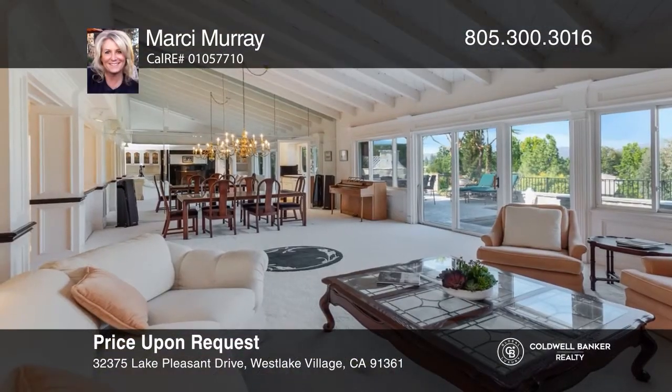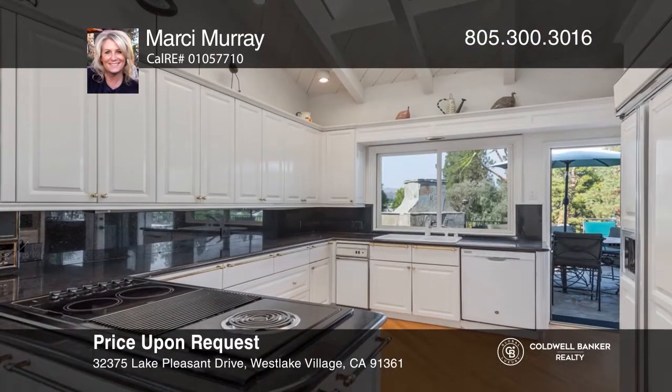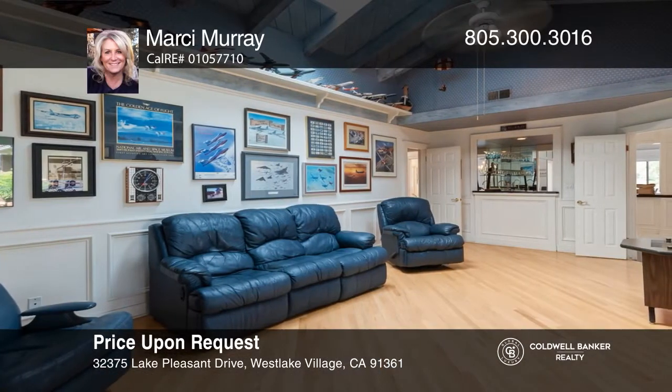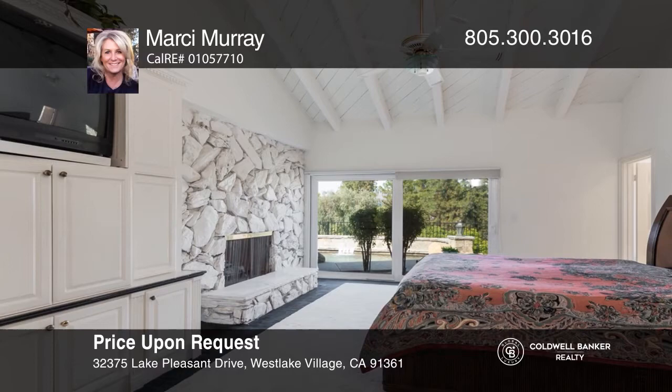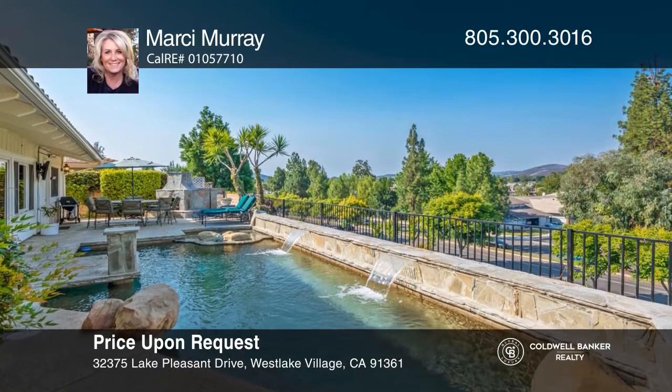This rare single-story home offers vaulted ceilings, wood beams, skylights in the kitchen, wainscoting panels, a bar, and a space to entertain in the family room. There are five bedrooms, one ideal as an office or den, and a large main suite with a fireplace and access to the backyard with a pool, spa, outdoor fireplace, and a stunning view. Schedule a showing today with Marcy Murray.